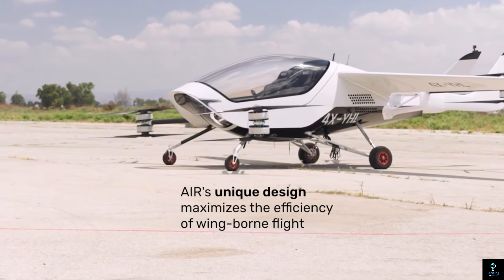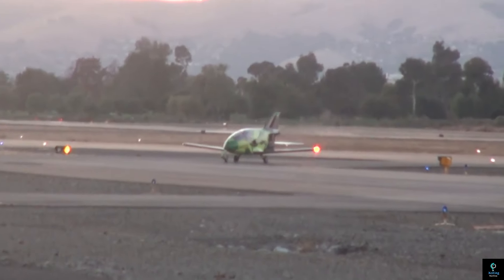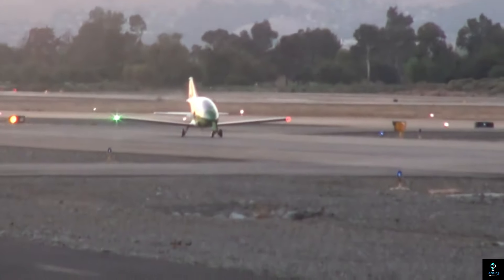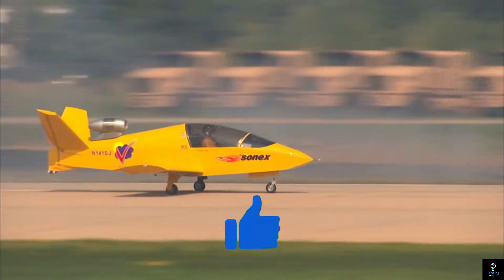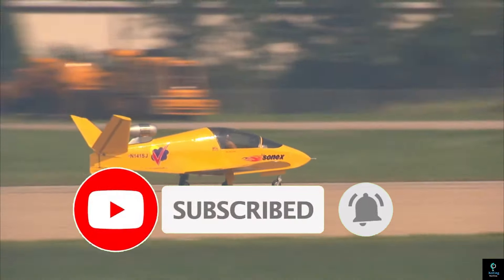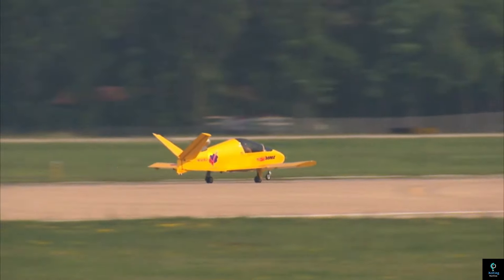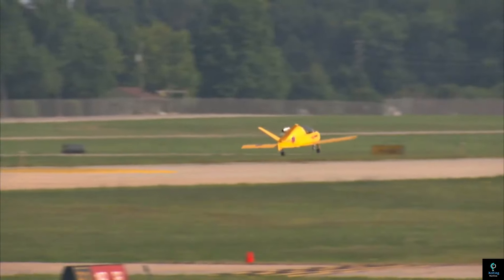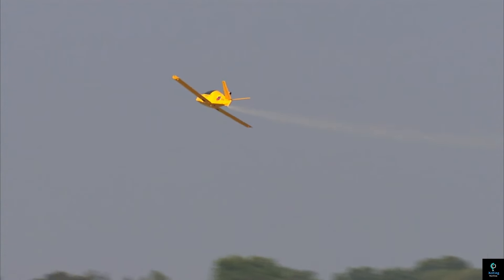Thanks for joining us on this exciting journey through the 10 smallest mini aircraft in the world, right here on Exciting Machines. We hope you enjoyed discovering these incredible flying machines and their unique designs. If you liked this video, don't forget to give it a thumbs up and subscribe for more amazing content about aviation and technology. Share your thoughts in the comments below — do you have a favorite mini aircraft? Stay tuned for our next episode, where we'll explore even more innovative machines changing the way we think about flight. Until next time, keep dreaming big and flying high!